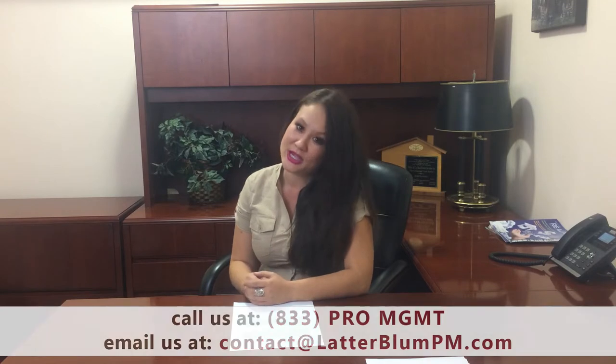We also do inspections. There may be a time when we're already in the home due to a maintenance issue or repair, and we'll take the time to take a look around. We also can schedule a preventive maintenance inspection, where we go in, look around and make sure there aren't any unreported damages. If there are, the tenant is then advised to fix the repairs and are billed for those repairs. It's really important for us to look after your home as if it were our own.